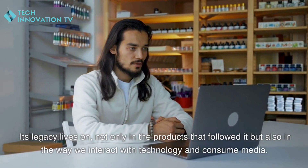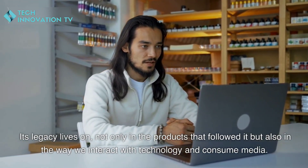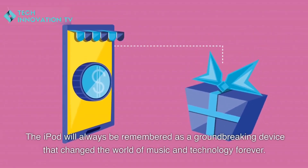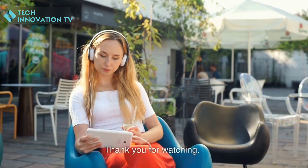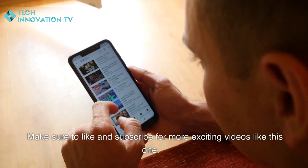Its legacy lives on not only in the products that followed it, but also in the way we interact with technology and consume media. The iPod will always be remembered as a groundbreaking device that changed the world of music and technology forever. Thank you for watching — make sure to like and subscribe for more exciting videos like this one.